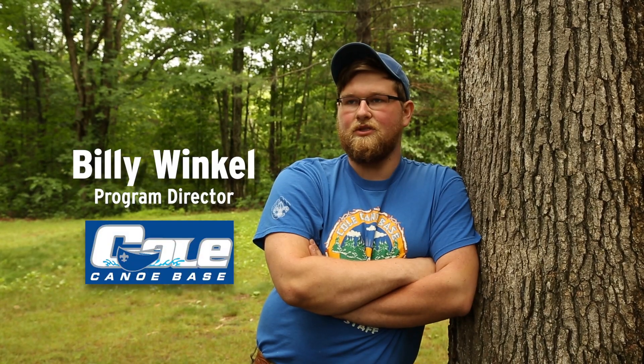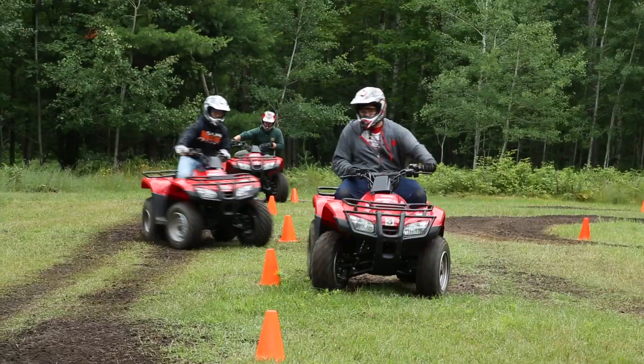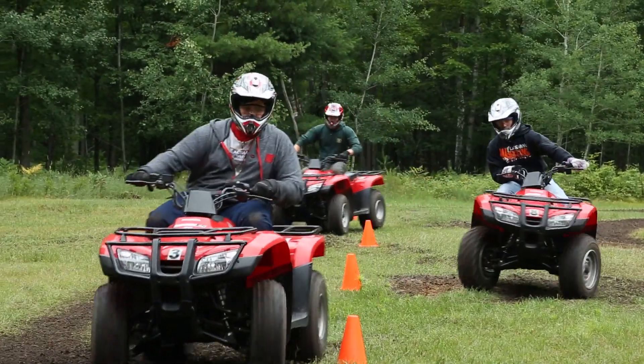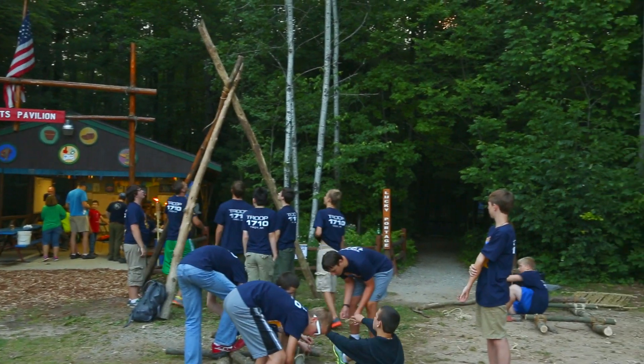Scouts aren't coming here to get the same old program year after year. We focus on what you can't do at home. You can't go ATVing in your backyard. You can't go shoot shotguns or rifles or archery in your backyard. It takes you three weeks to do everything in this camp.